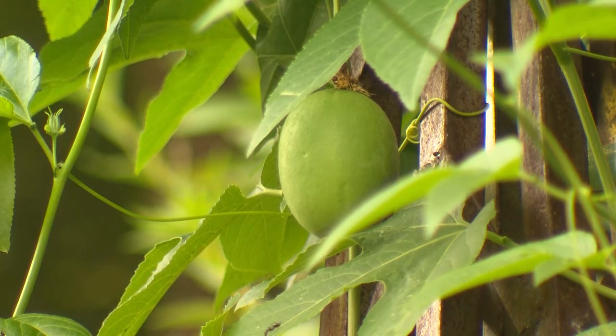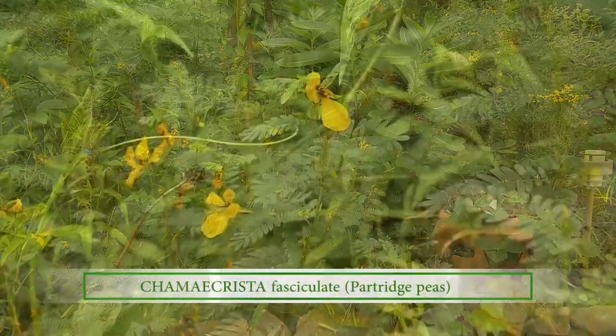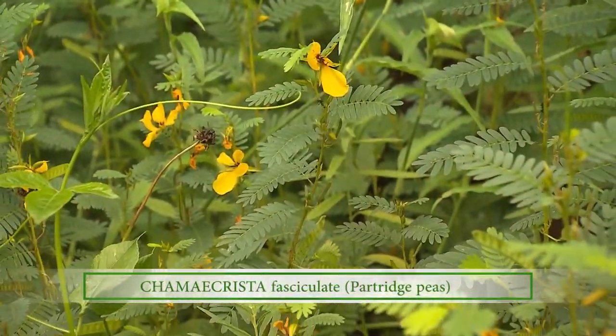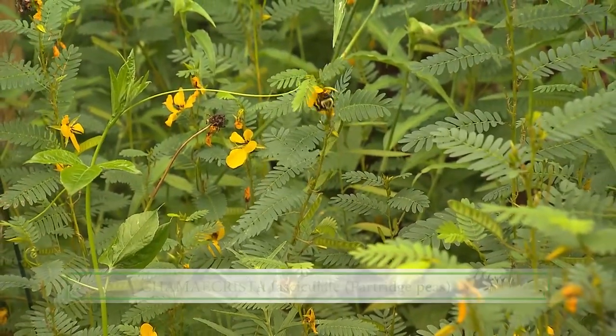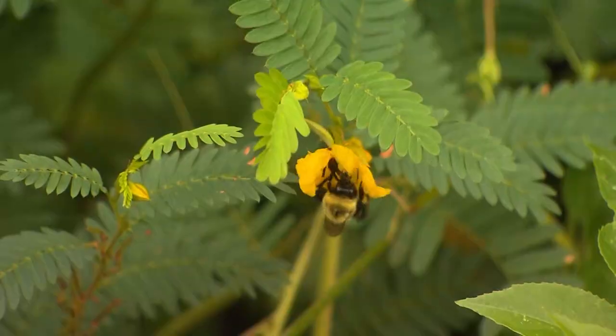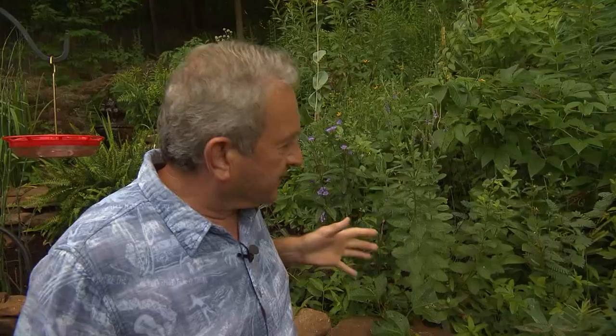And then on down is the section of partridge peas. I love this plant because it blooms for so long — it's been blooming now for about five weeks and it's always full of bees. I also see the butterflies and hummingbirds all around it. So these are some of the pollinator favorites here.